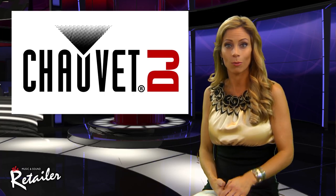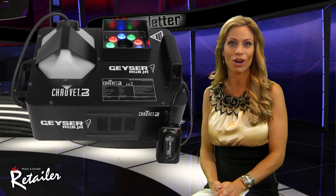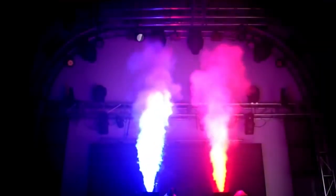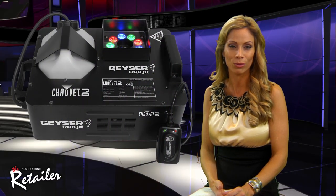More fogs in the forecast. Why is that? Well, it's because Chauvet DJ is showing off its Geyser RGB Junior. Like its predecessor, it introduces an extra element of drama and excitement to fog by blending it with colored LED light. But with its smaller size and lighter weight, the Junior product suits DJs and other mobile entertainers.